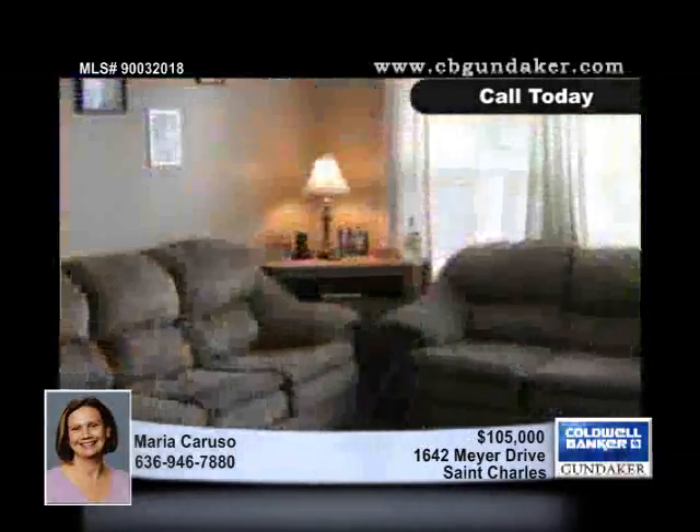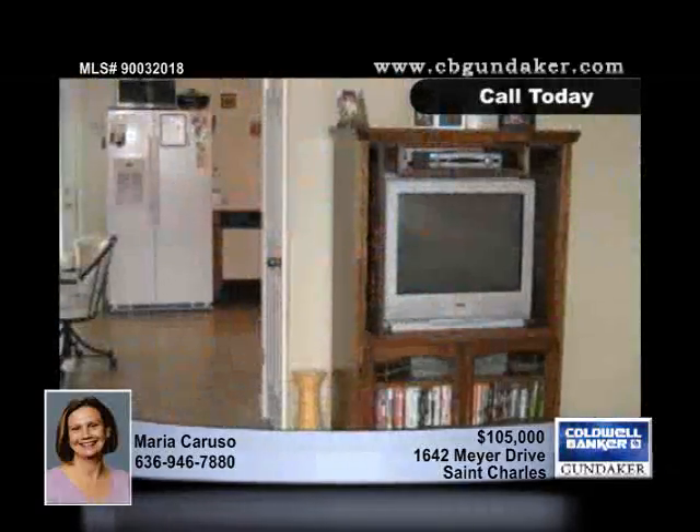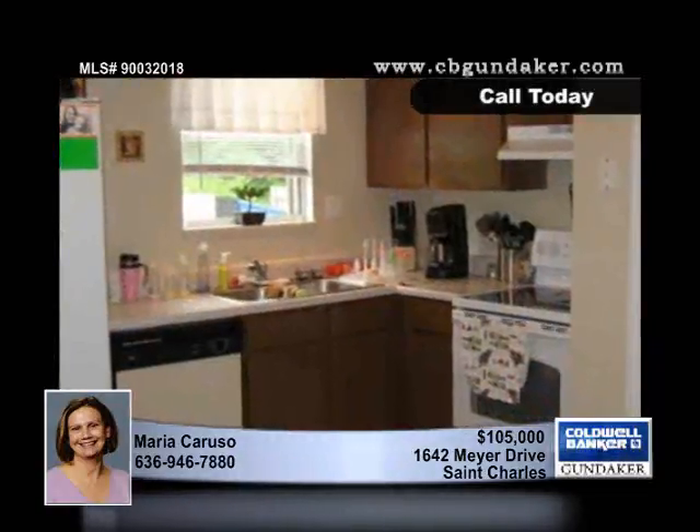Move right into this two bedroom, one and a half bath home with updates such as neutral colors, newer lighting, a newer kitchen, newer trim and six panel doors, and a finished lower level.